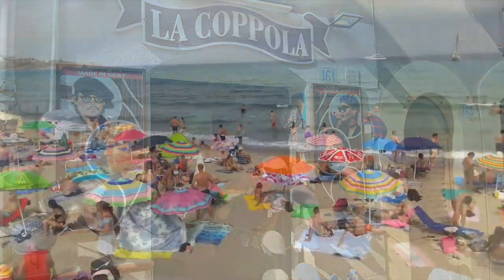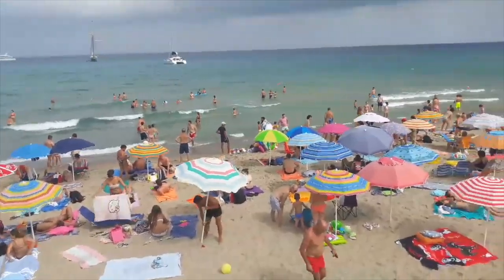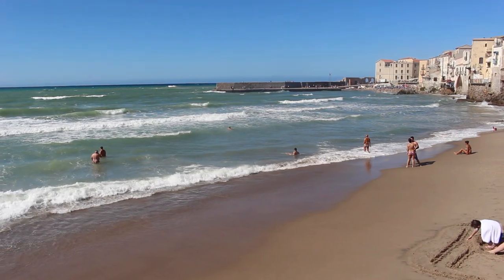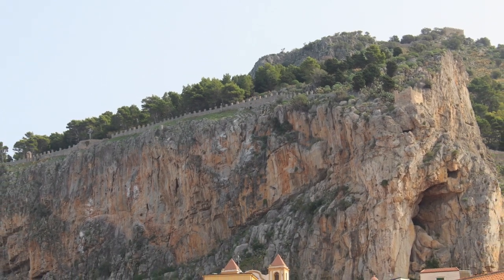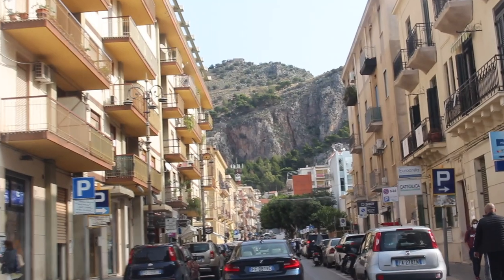The beach is quite spectacular and attracts sea and sun lovers from March to even October. From the lower part, you can still make out the fortress walls, which were used since antiquity to protect the inhabitants.